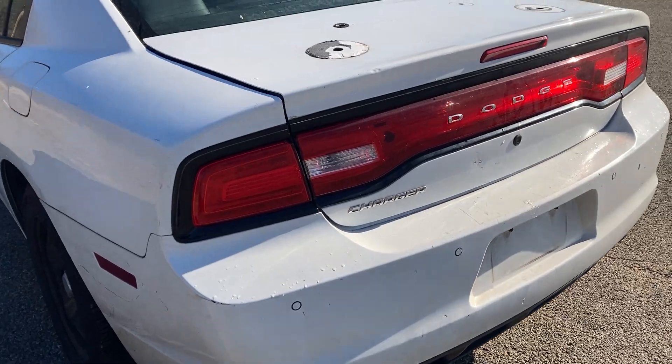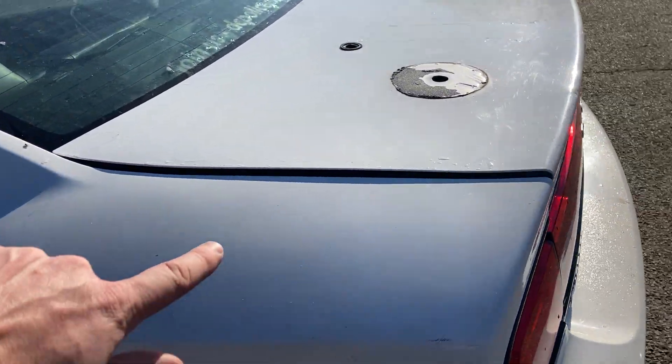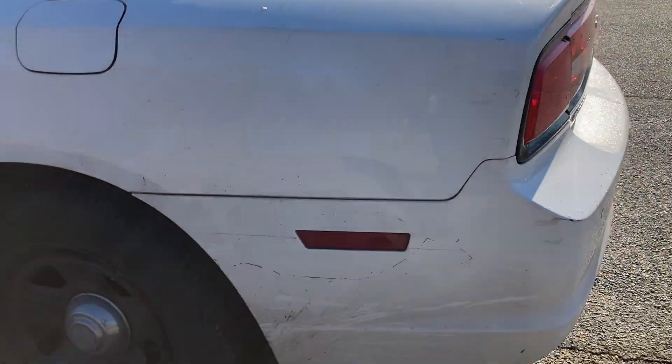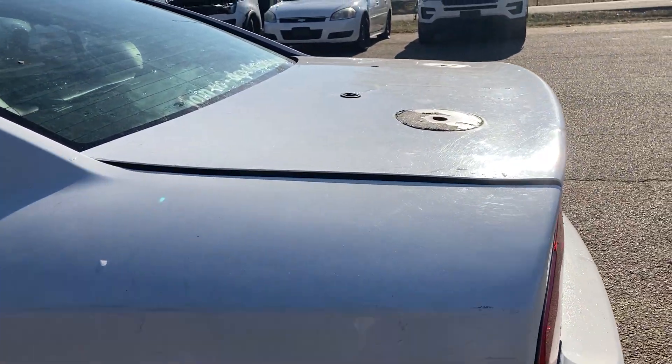Four holes in the trunk lid. I tried to open and close it but it doesn't close all the way — I mean it closes but it doesn't really close entirely.